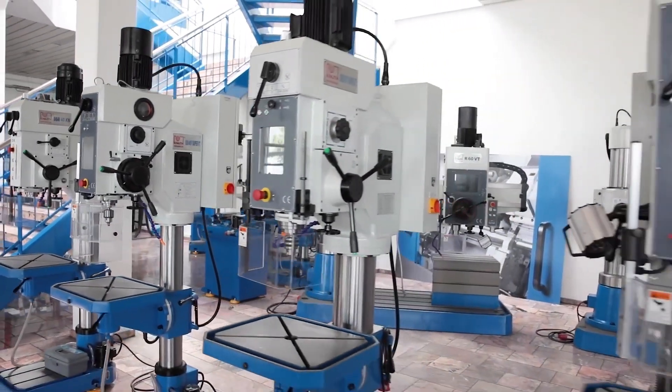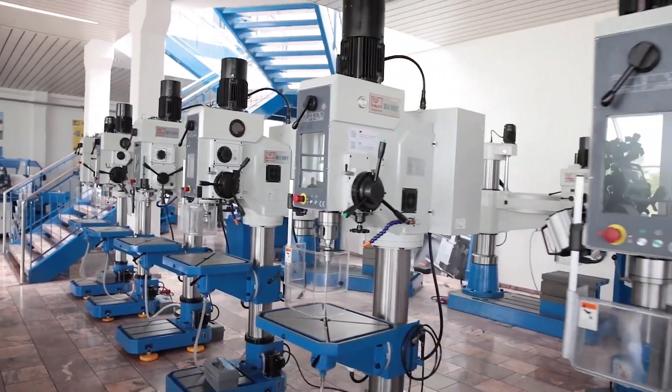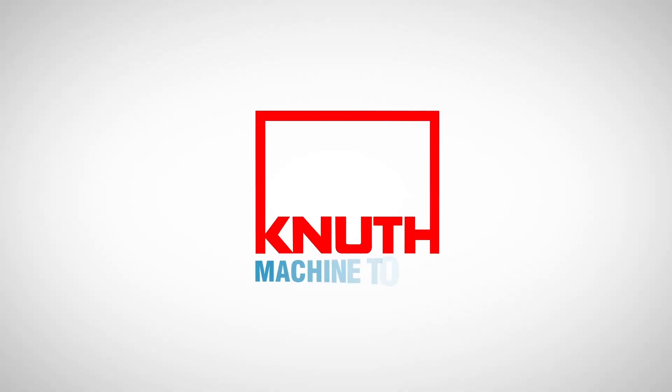Here at Canute, with the SSB series, we offer a wide range of variants with drilling capacities from 30 to 70 millimetres. Contact your nearest Canute representative today to find out the best solution for your business.